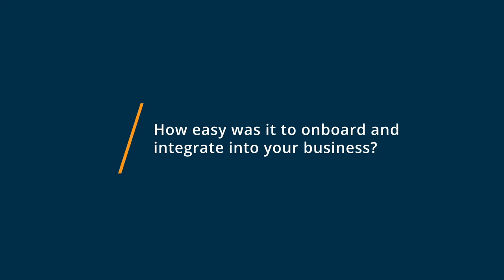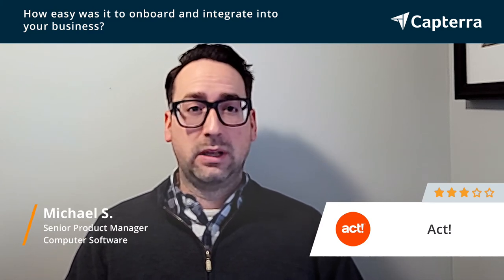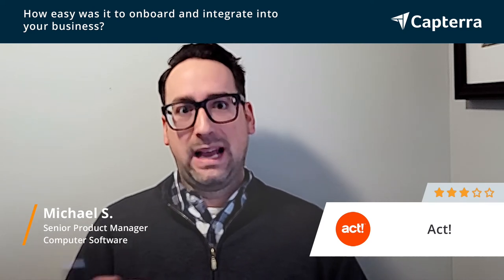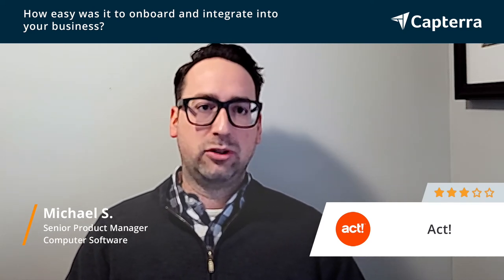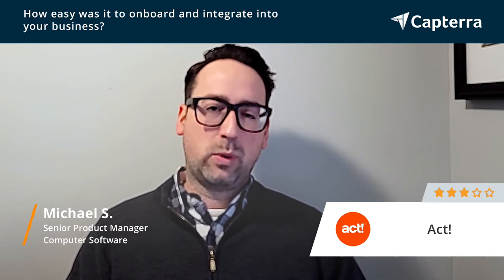The onboarding process for ACT was quite cumbersome. Not so much from our team — they had been using previous versions of ACT, so training was minimal — but upgrading the existing version we had, transferring the database of some 25,000 accounts, we ran into a lot of issues. There were corrupt database issues. They had to rebuild our entire database, which took a number of weeks, and it was really difficult to get it all up and running. We even had to go back and pull new data entered into the old database to add to the new one, because there was a gap between using the old version versus the new one. So the upgrade from the version we were on was quite difficult.